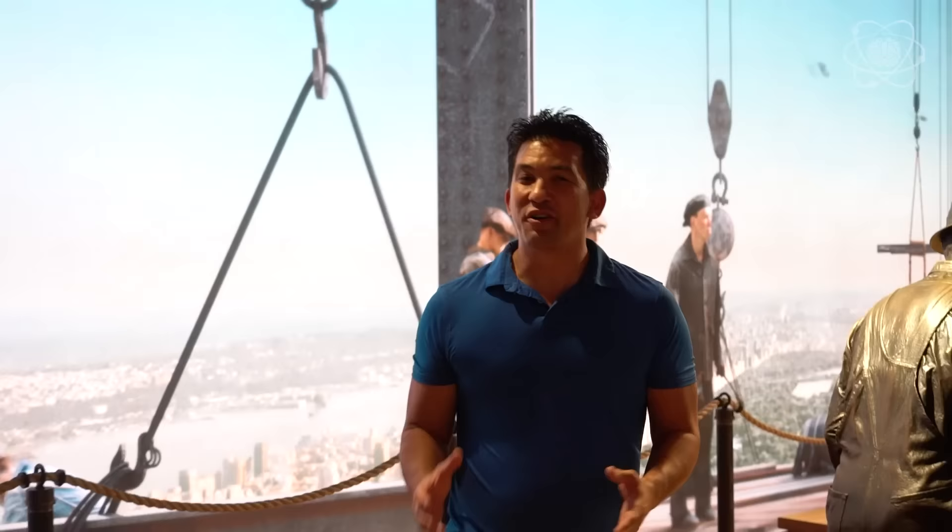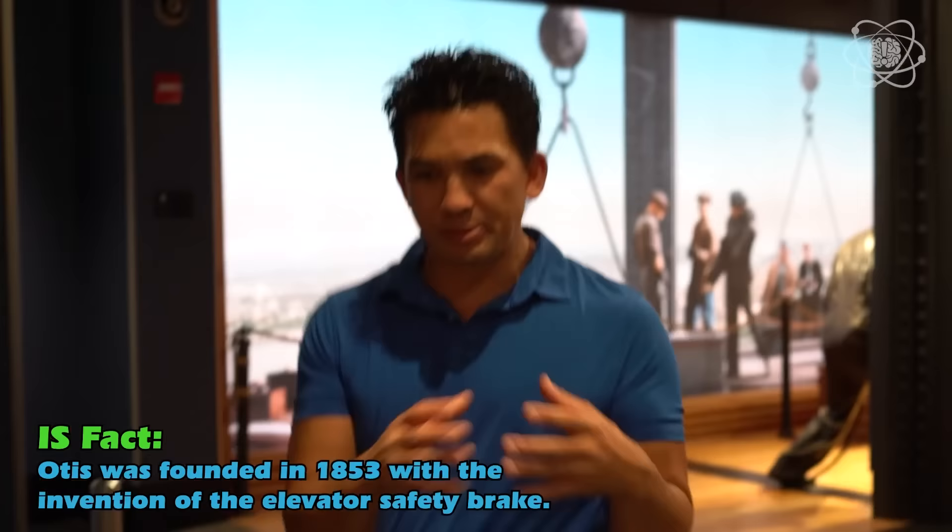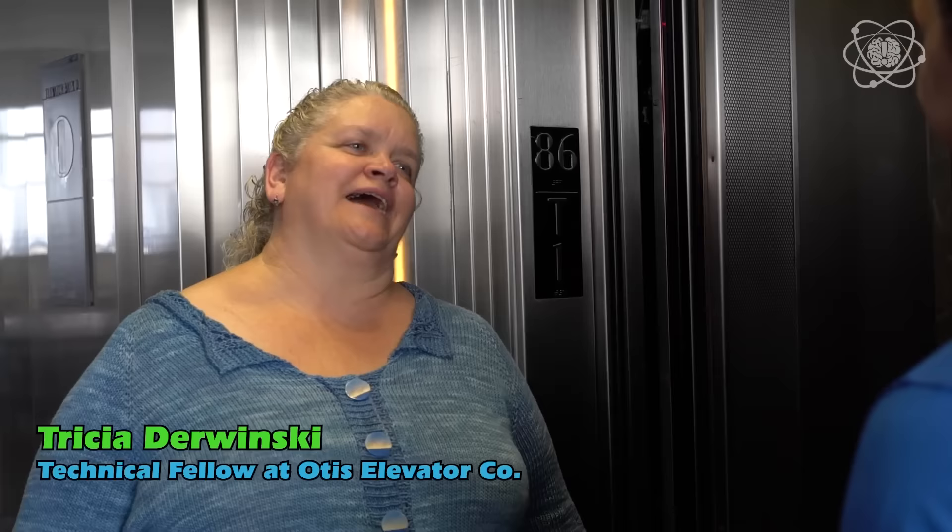There is so much to learn here. I needed an expert to show me how elevators work, so I contacted Otis Elevator Company, and they sent over an expert to explain how everything goes together here. This is Trisha — she works for Otis as a Technical Fellow in Engineering, which means she knows almost everything about the elevator system. She's worked for Otis for 34 years.